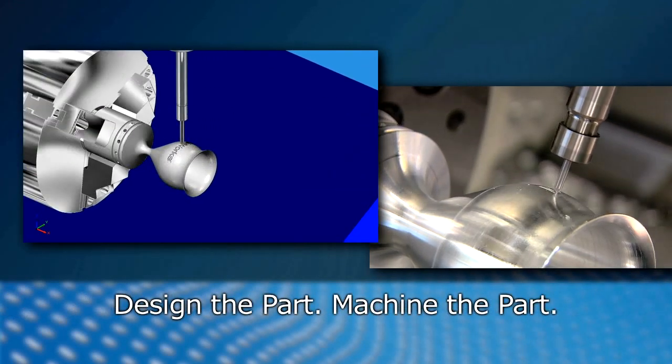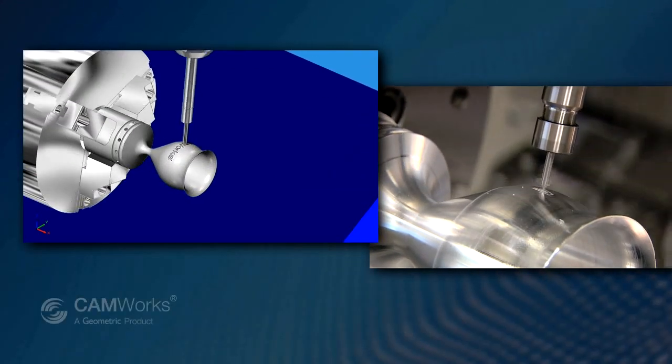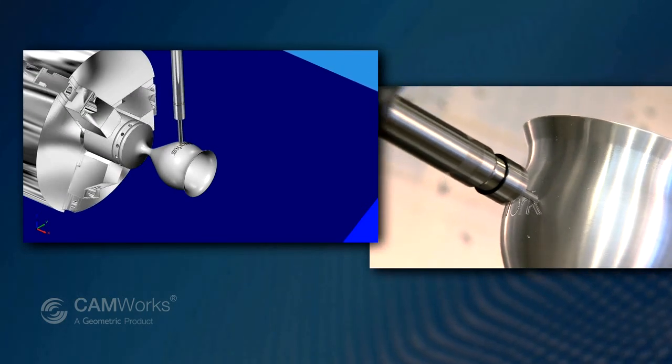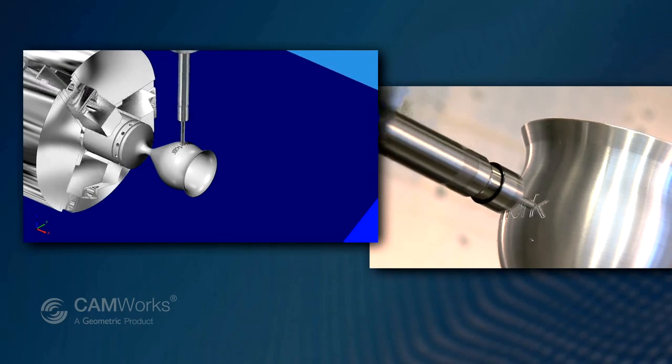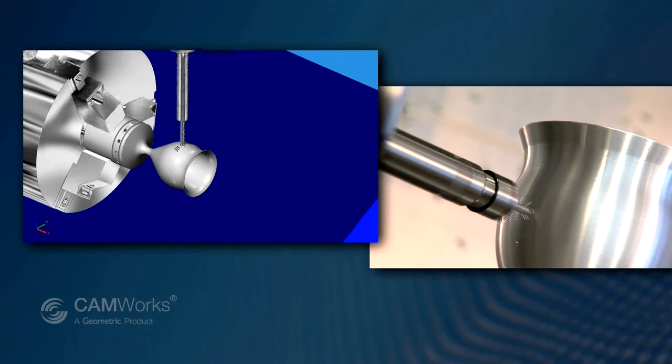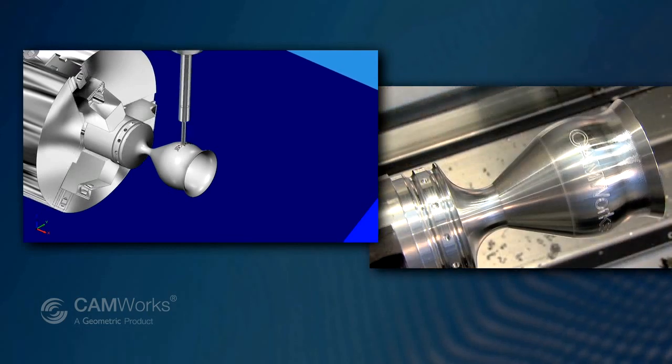With CAMWorks, the part designed and the part produced are one and the same. Plus, CAMWorks toolpath simulation ensures that the part will run effectively and safely on your machine.